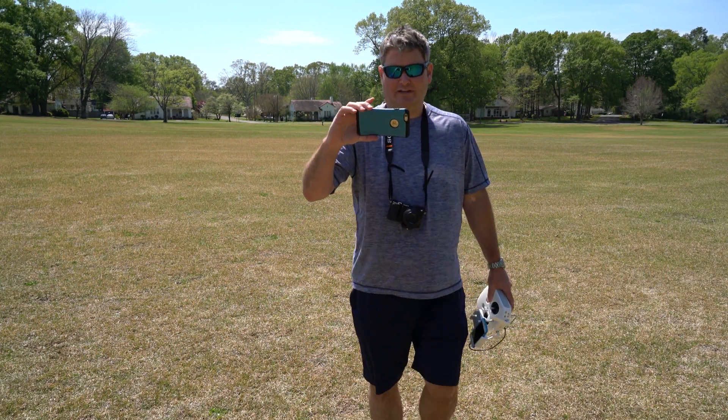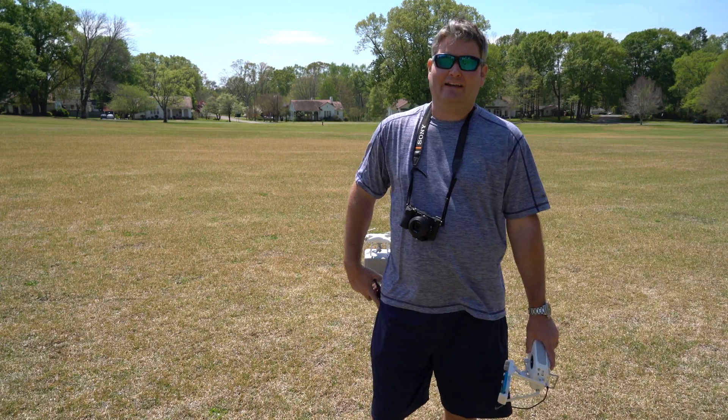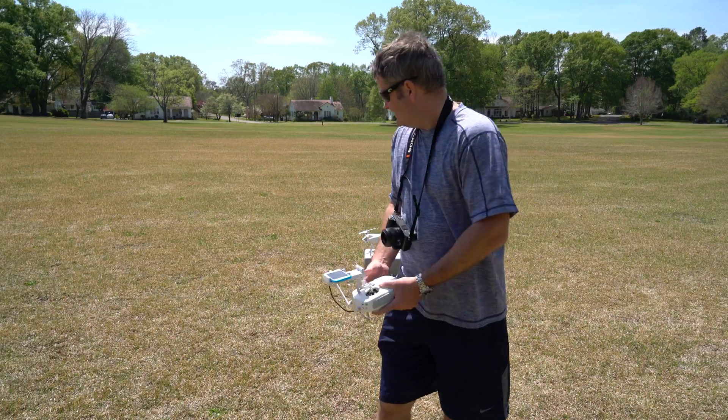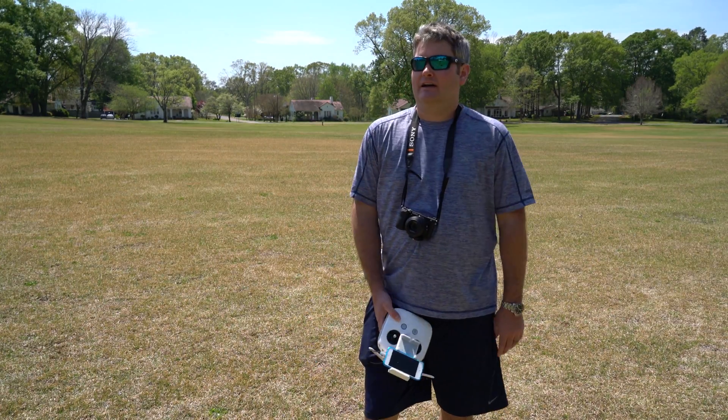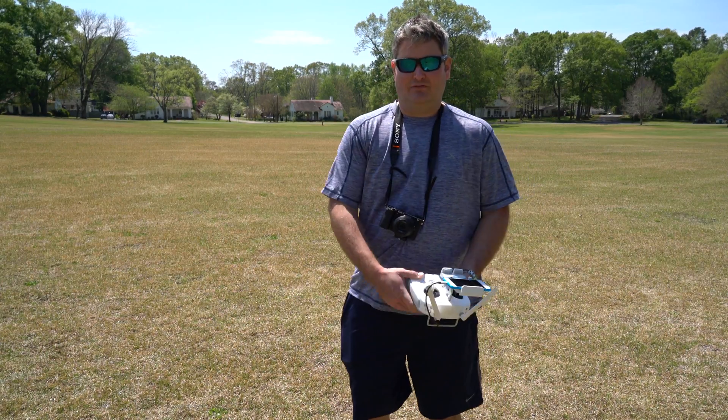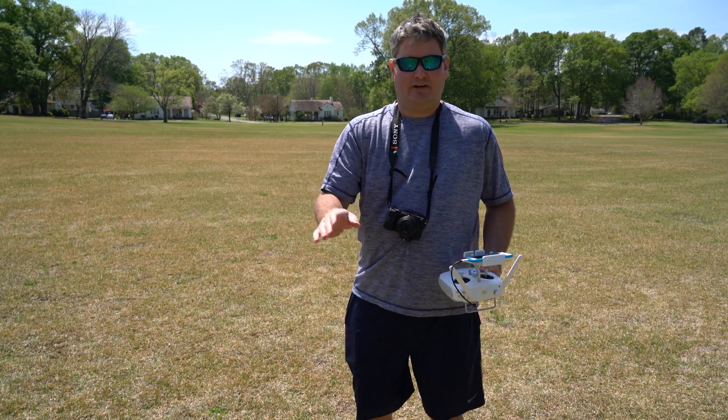So that's the hover right there — you saw how stable that was. Definitely the flight dynamics, in my opinion, of the Phantom 4 are a lot more precise. There was some wind that picked up, but obviously the takeoff and landings — well, the landing is a lot easier because it's more precise. And the hover, when it was hovering there, it didn't fluctuate hardly at all.